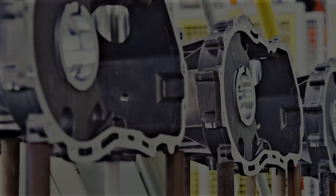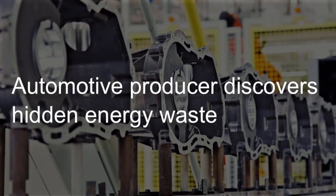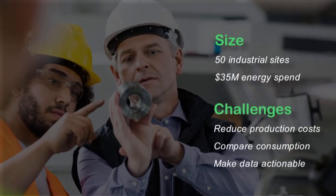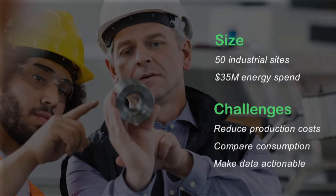Now let's take a few minutes to look at a few real-life examples. These case studies should help illustrate how we drive continuous efficiency. A global automotive supplier with 50 sites and an energy spend exceeding 35 million dollars needed help creating a global energy efficiency program to drive meaningful results.